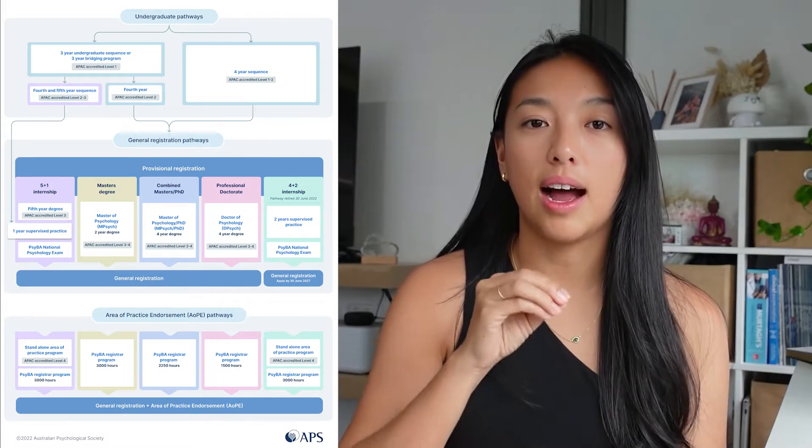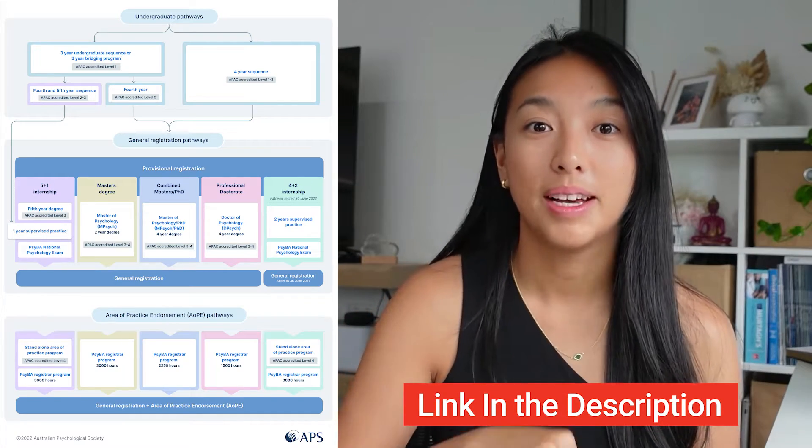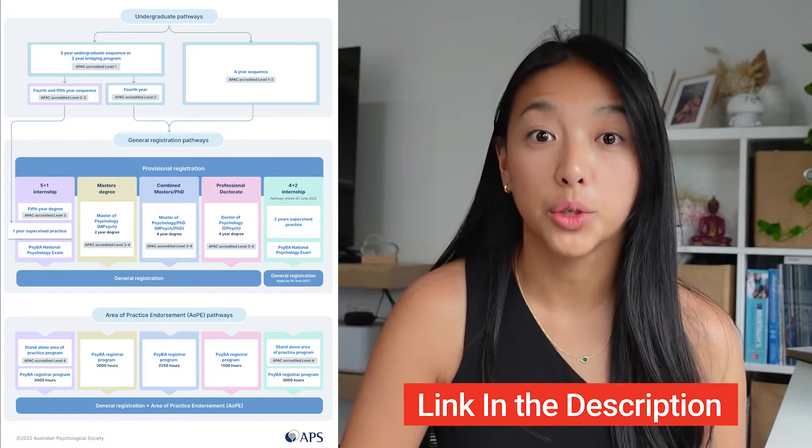There is a diagram and I want you right now to open up the description bar and pull up this diagram, which I'm going to put onto the screen, because it details all of the pathways that I'm going to talk you through.